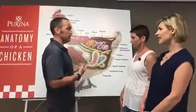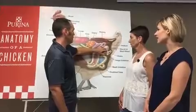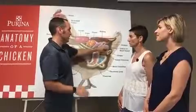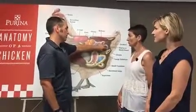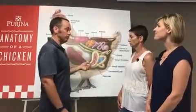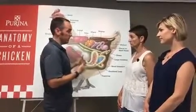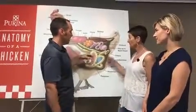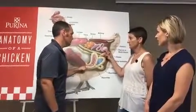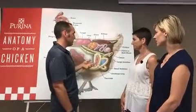That's where the white is added — all of the white parts get added in the oviduct. When it gets down to the shell gland, it's got all the white and the yolk ready to go. Then the shell membrane goes on, and finally the shell gets added. It's going to spend about 18 hours in that shell gland, and that's where all of the shell gets put on. Most of the time the shell is being made while she's sleeping — in the evenings and late at night.